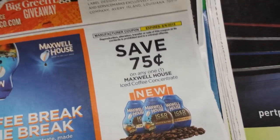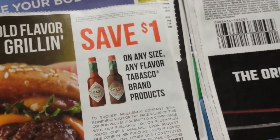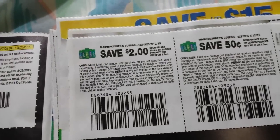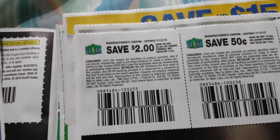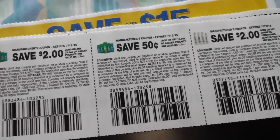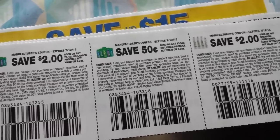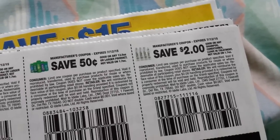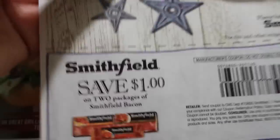Seventy-five cents on a Maxwell House Iced Coffee Concentrate. A dollar on any flavor Tabasco brand product. Two dollars on the 25.4 ounce or larger PERT. Fifty cents on a 13.5 ounce or larger PERT. And two dollars on the Shampoo Conditioner Leave-In Treatment of Infusium — they never put their name on those coupons.